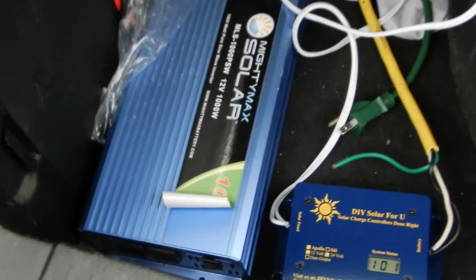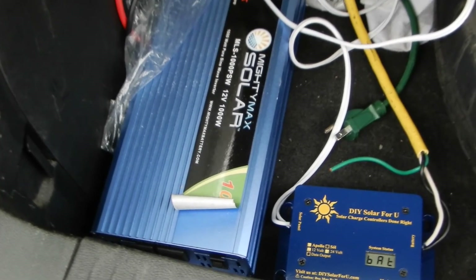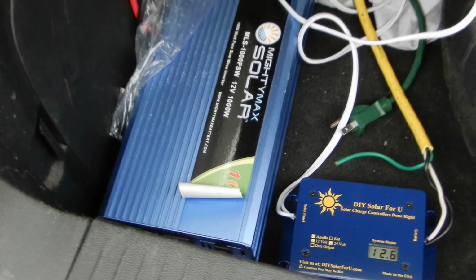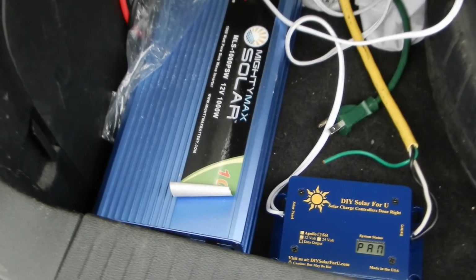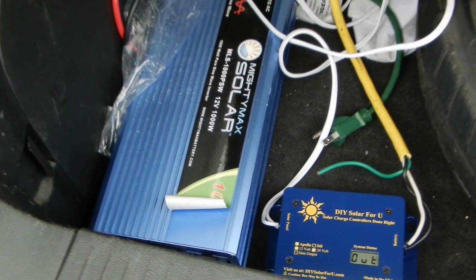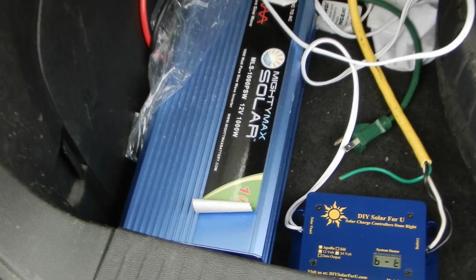Here is my pure sine wave inverter, which has been shown in previous videos. I leave that hooked up all the time because the time you need it is not the time you want to be tearing apart the trunk area in order to connect it. But that is not part of the solar charging system.